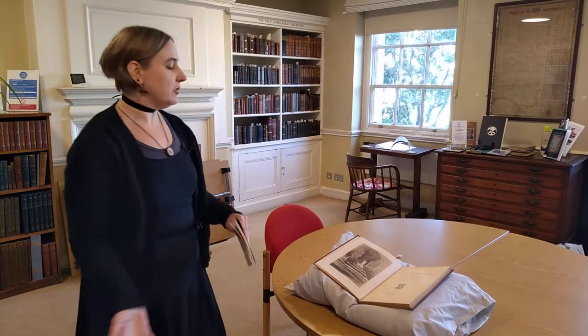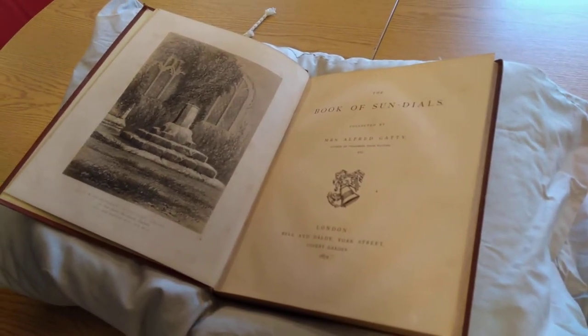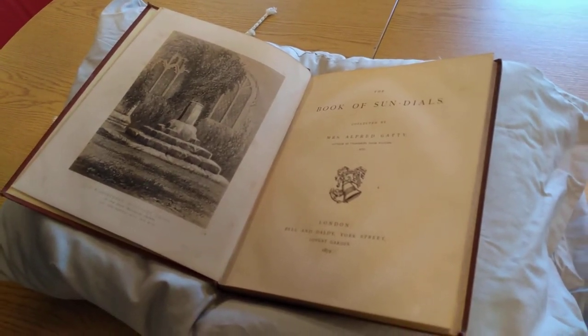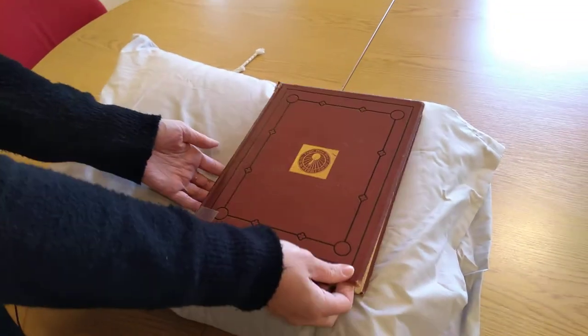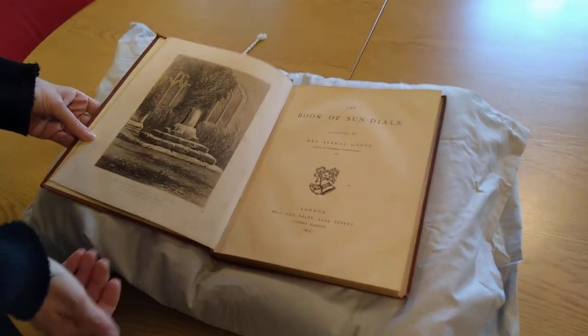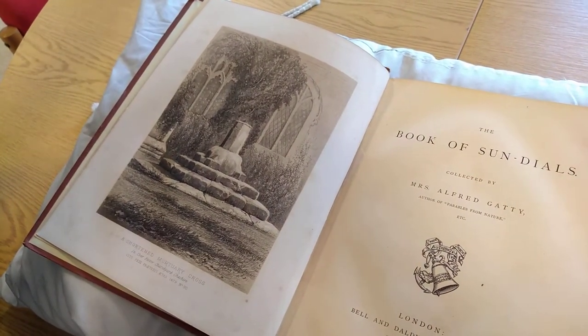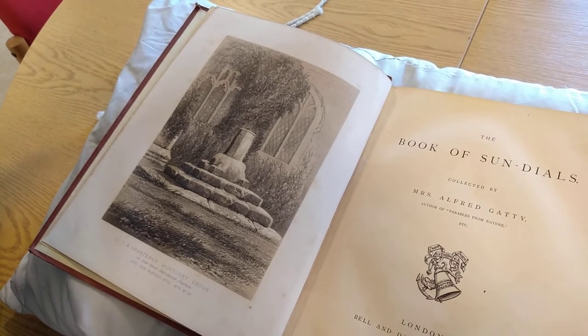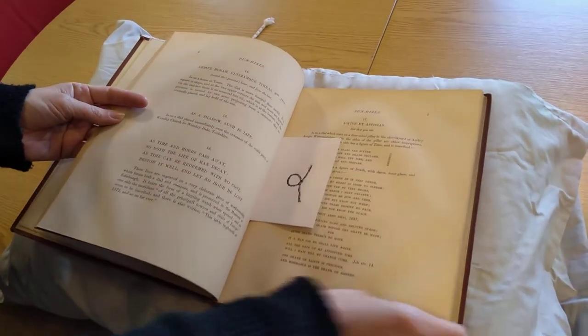Today I thought I'd show just a few of the books from that collection to give you a bit of an idea of the range of things within it and some of the interesting and beautiful material that can be found there. The first book I've got out I thought I'd start with something that does exactly what it says on the tin. This is 'The Book of Sundials,' as you can see, collected by Mrs. Alfred Gatti. It's a rather lovely book, a reasonably large size, and it's got a nice sundial plate on the front.